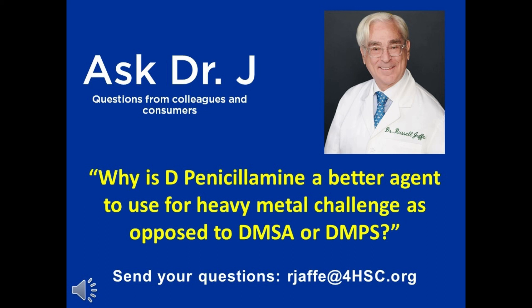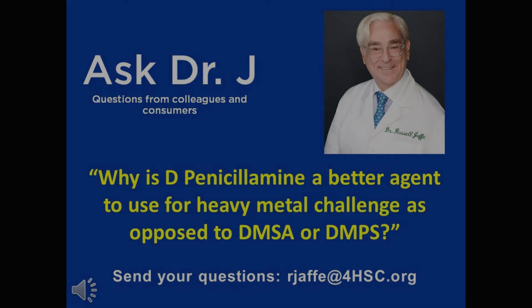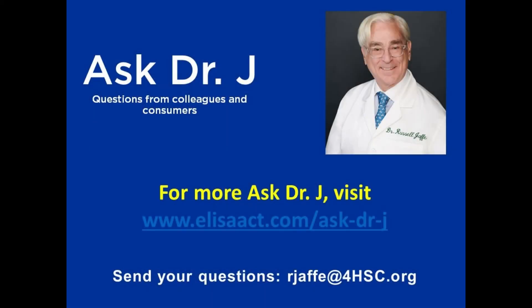We have lots more toxic metal exposure today, but we know how to get accurate information with D-penicillamine and combine that with biological detoxification for even better, safer outcomes.